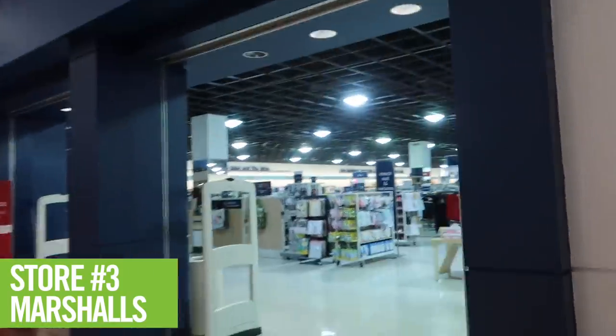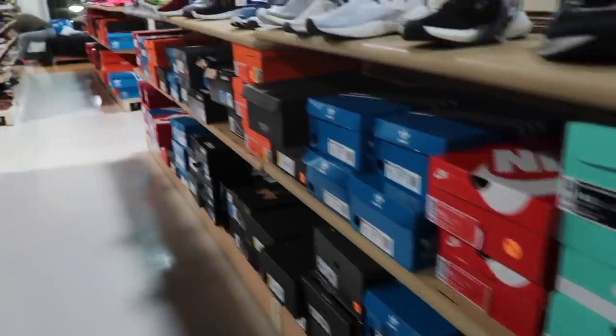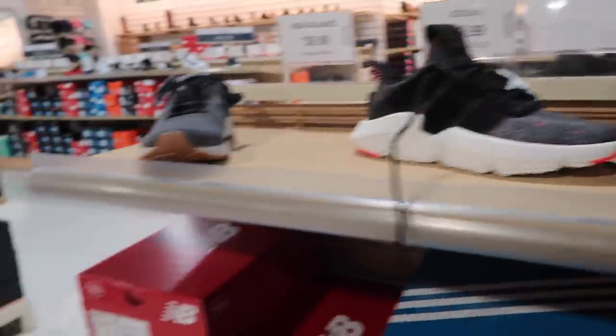Store number three: Marshall's. I can feel it, this is a good one. It's a weird little setup, actually kind of dark in here. NMDs... more NMDs. Of course, Shocks, Gravity, Air Money.